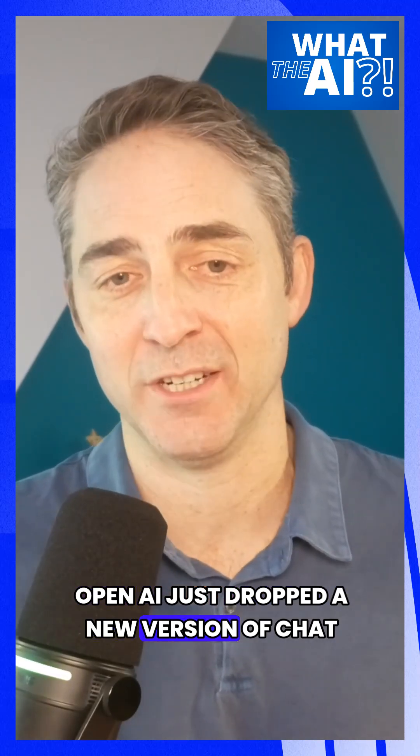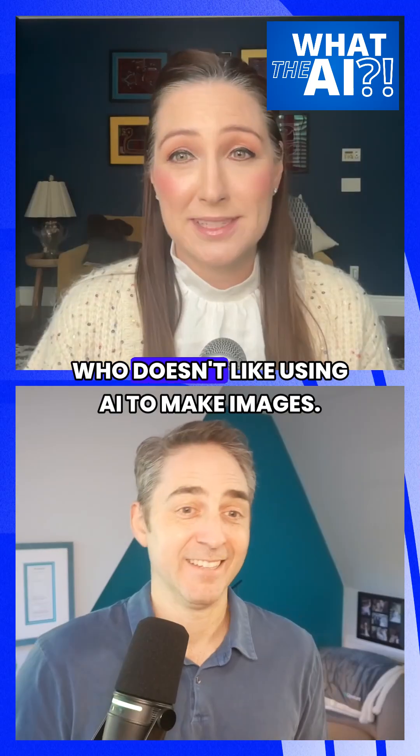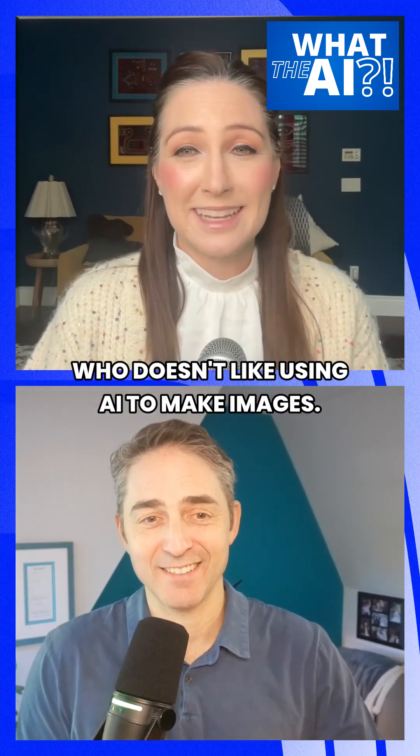OpenAI just dropped a new version of ChatGPT Images, powered by a new flagship image model. Who doesn't like using AI to make images? It's fun — it's so much fun.